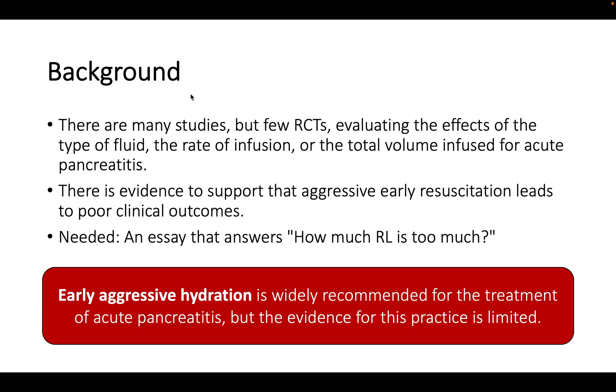This study was published in the New England Journal of Medicine. The background is that when patients arrive acutely with signs of pancreatitis they are typically managed with aggressive hydration. The initial management is primarily supportive and includes fluid resuscitation, analgesics, anti-emetics, and enteral nutrition if needed.